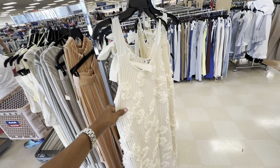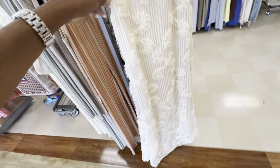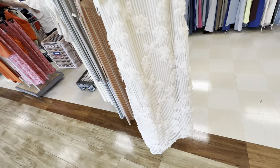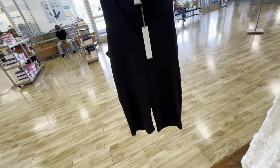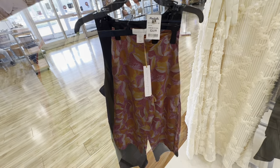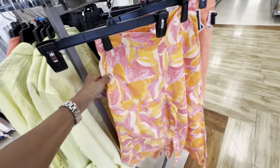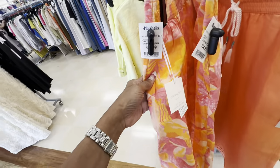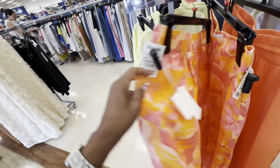Look at this dress right here. This is different — $50 for this dress. So look at this House of Harlow bodysuit right here, $25. Look, they have some floral print palazzo pants — it's got pockets. Simple, really $25.